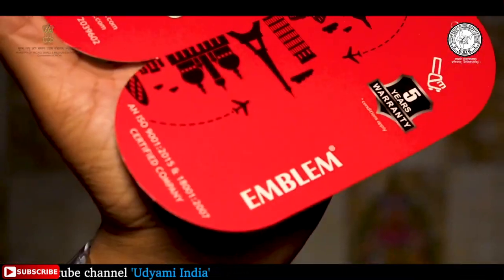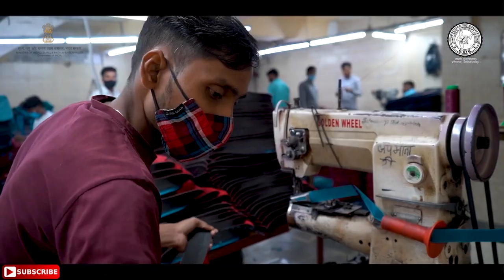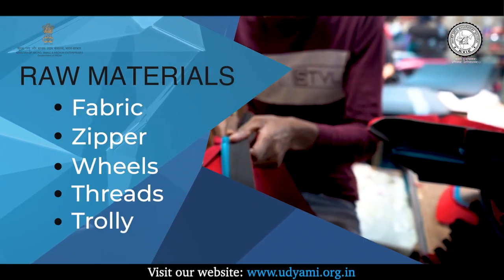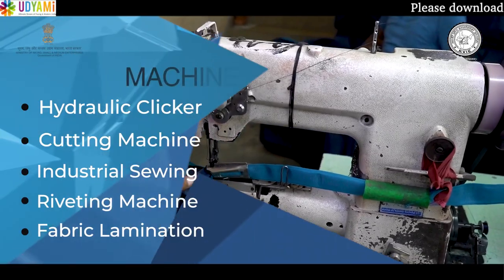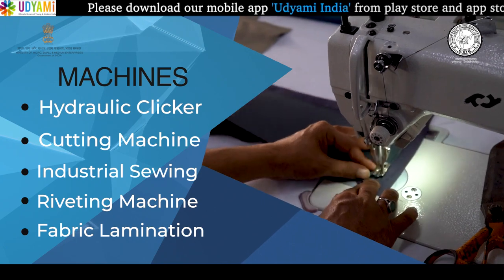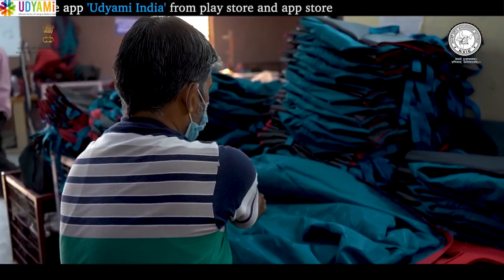इसके बाद luggage bags की packaging करके इसे market के लिए dispatch कर दिया जाता है। Luggage bag बनाने के लिए raw materials के रूप में fabric, zipper, wheels, threads, trolley और plastic sheets की requirement होती है। Luggage bag बनाने के लिए hydraulic clicker machine, cutting machine, industrial sewing machine, riveting machine और fabric lamination machine की जरूरत पड़ती है।